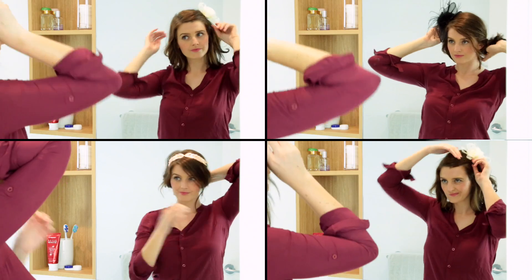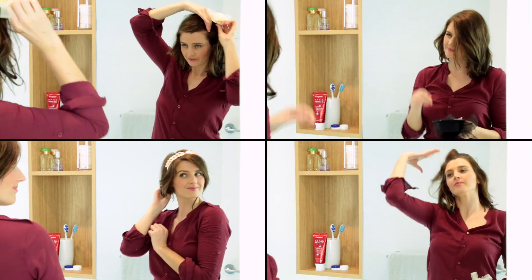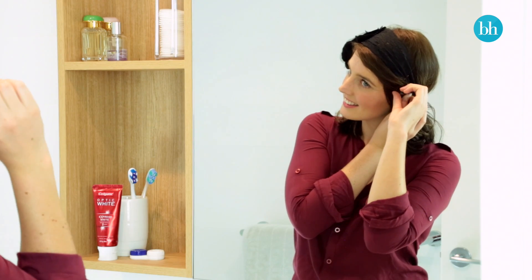If you're going to wear a fascinator, hat, or any type of hair accessory, practice your hairstyle so that you can easily master it on the day. And don't forget to take extra bobby pins with you.